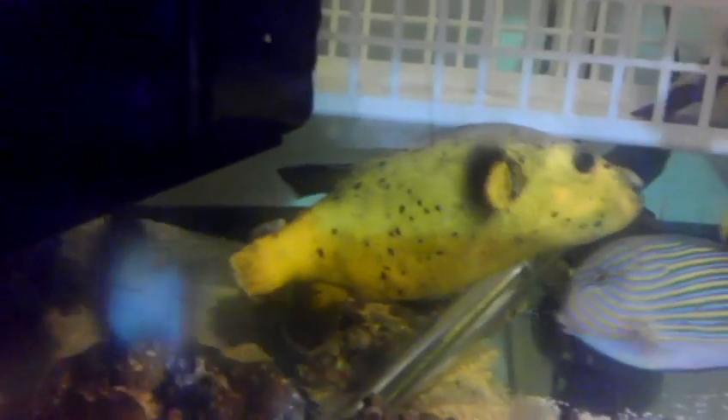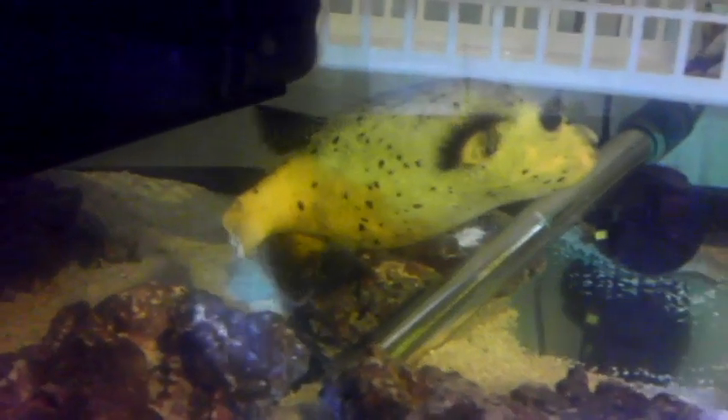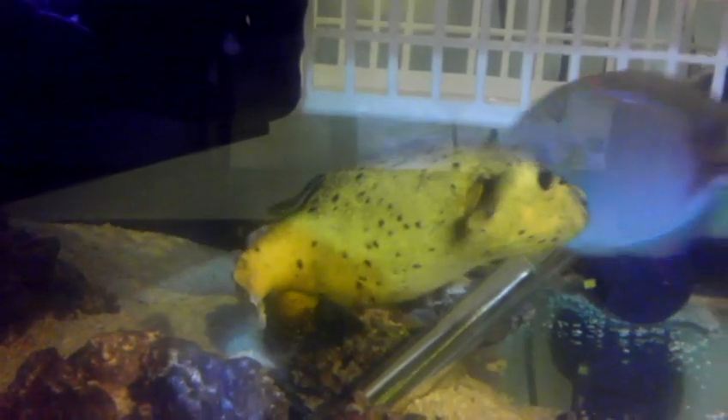Hey everyone, how you doing? I'm putting up a video of an African golden puffer, almost a trader, that I have for sale. Not sure why he's trying to puff up a little bit — I just moved that back because I scared the crap out of him.